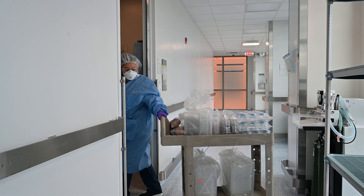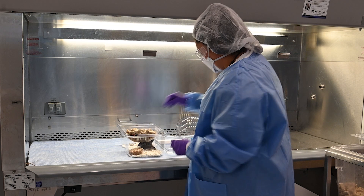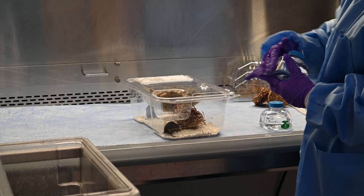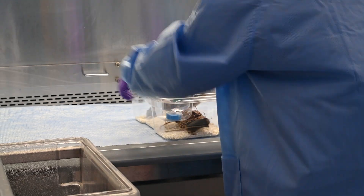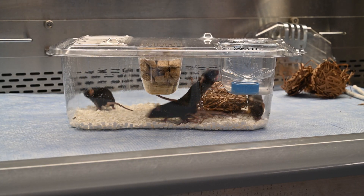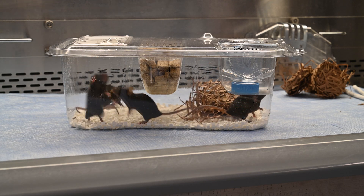At the beginning I was afraid to get bitten by mice, but with time I realized that they are not aggressive at all — they are really quiet and I think it's very easy to work with them. I love my job. I love spending time with the animals and taking care of them.